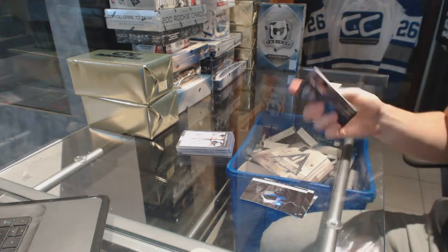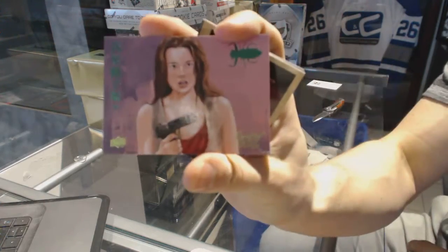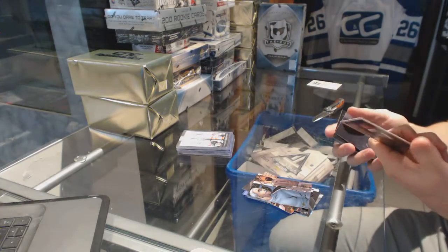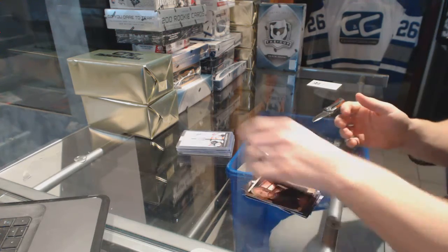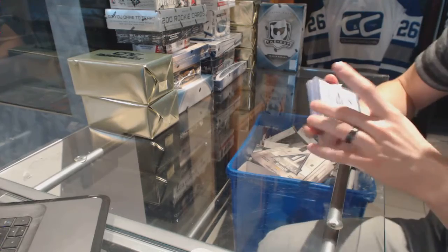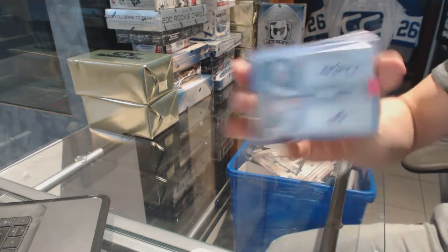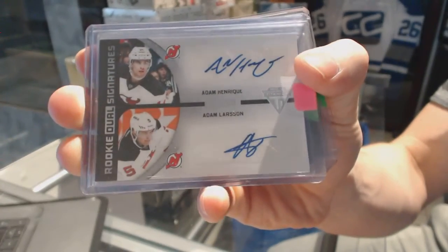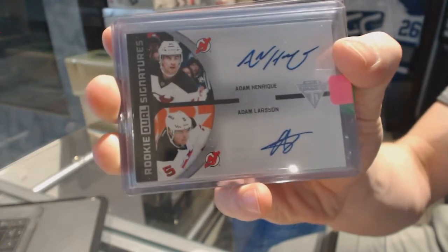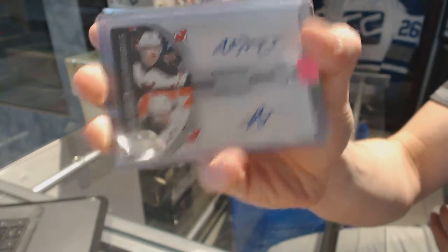The Firefly bonus pack has a green card. We've got an 11-12 Titanium rookie dual signatures, numbered 7 of 50, for the New Jersey Devils — Adam Henrik and Adam Larson.